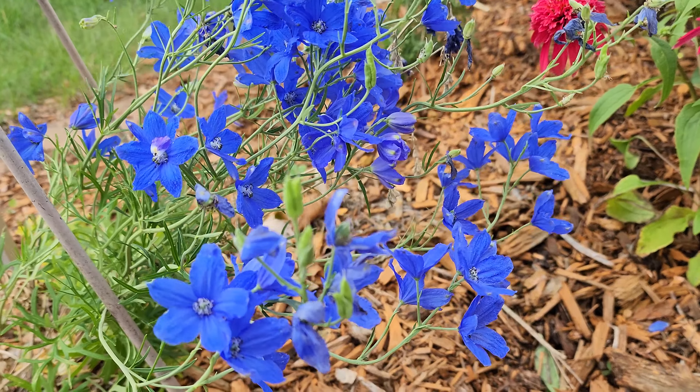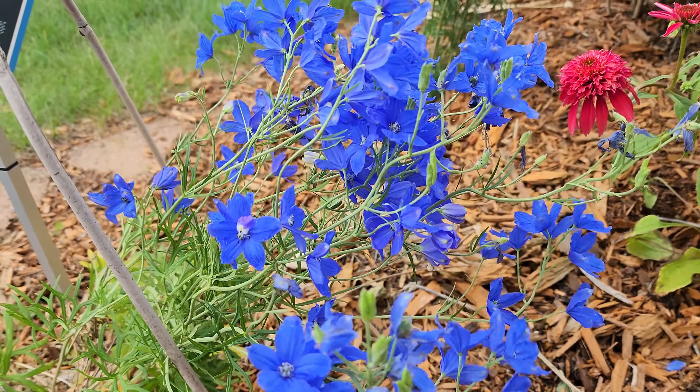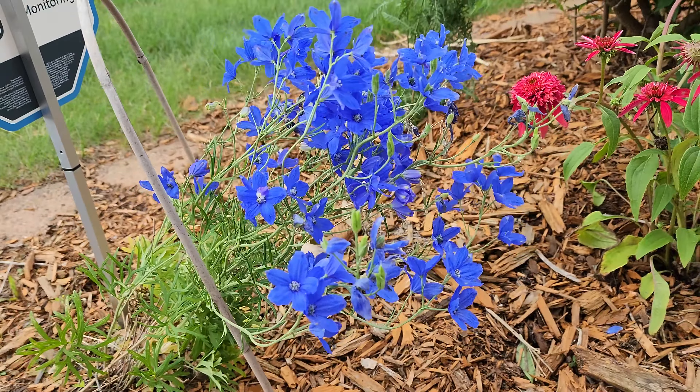But look at that color blue — it is electric blue. I really like the butterfly Diffiniums.